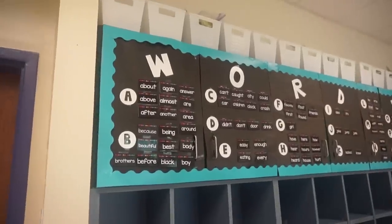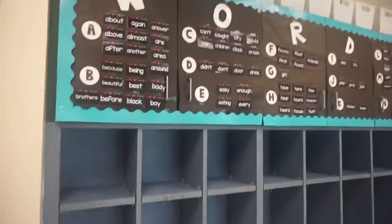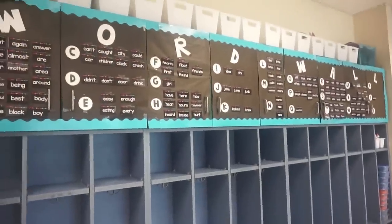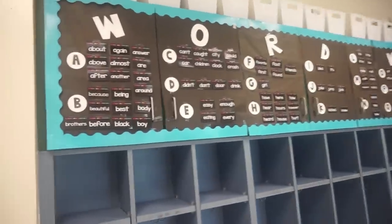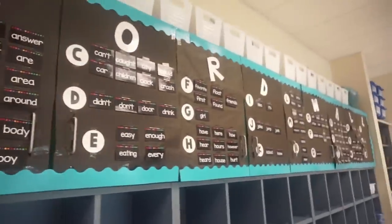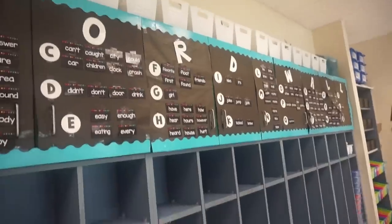Now I'm coming over to the opposite side of my room — this is where all of my student cubbies are and this is also where I have my word wall. I actually put this up last year so it's kind of falling apart right now. I plan to redo it, it just has not happened yet.